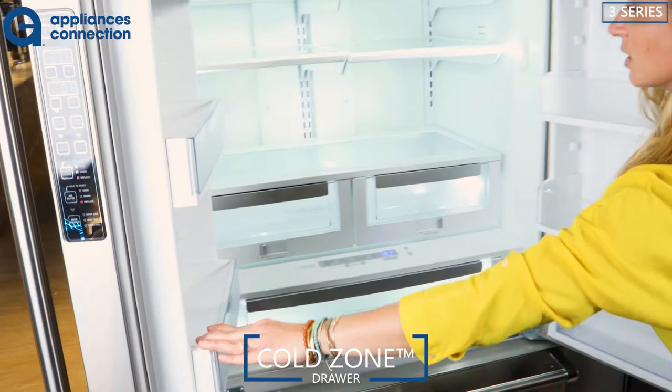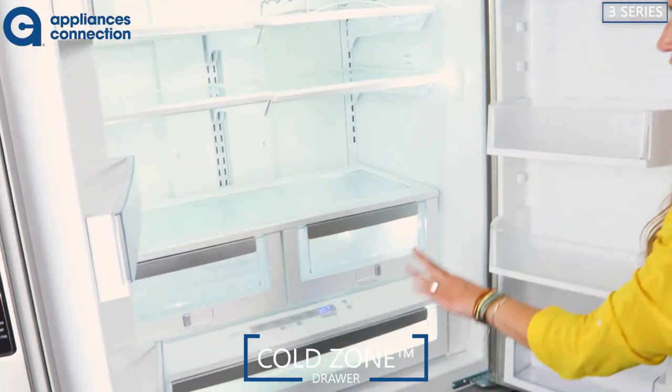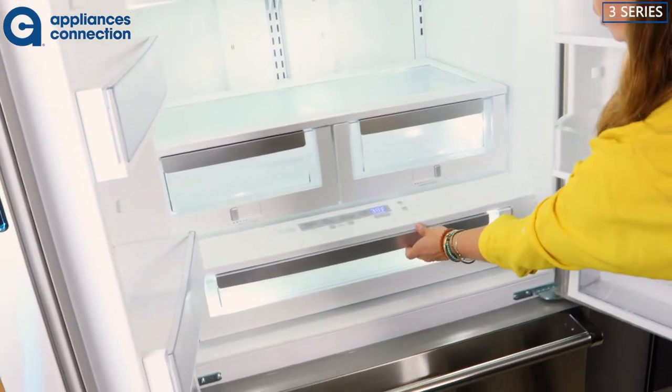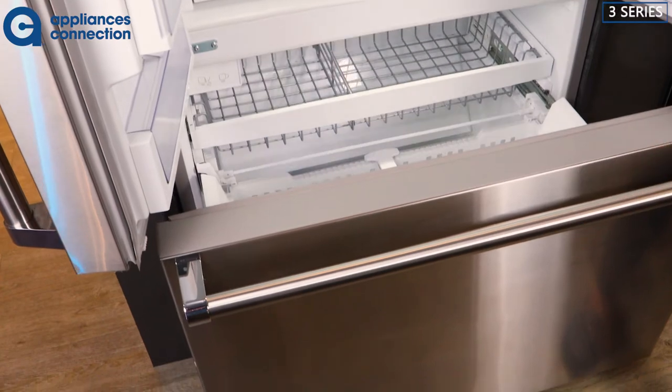A lot of great features and a lot of really great storage — a humidity zone to control your produce, a nice storage drawer on the bottom, and a very roomy freezer.